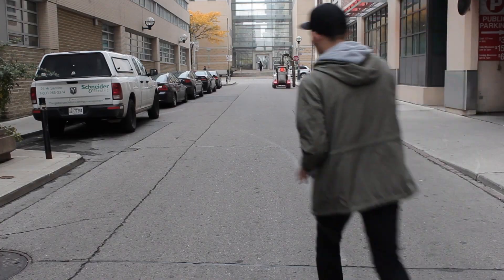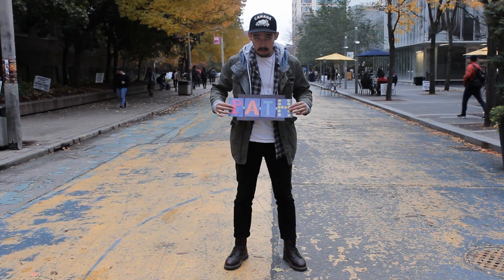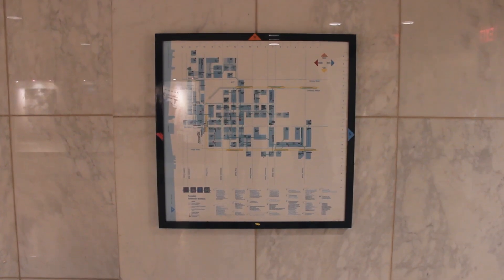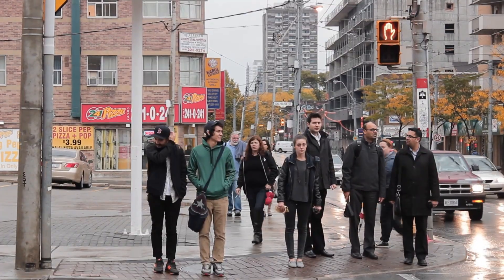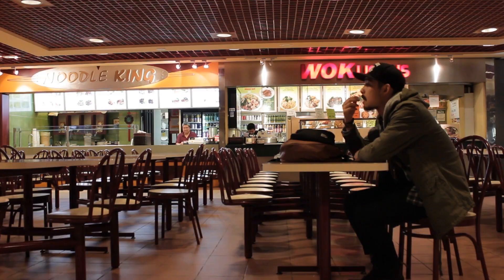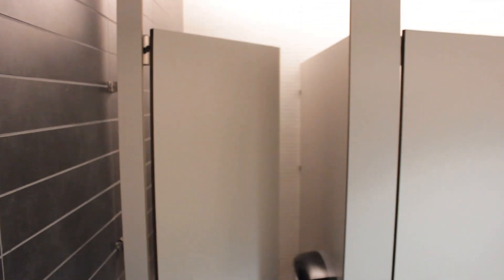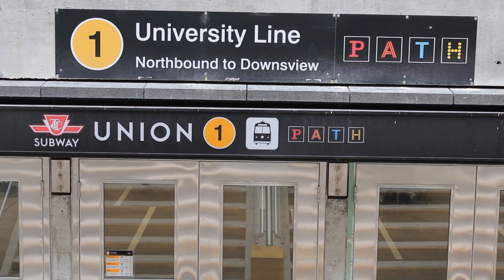Four years of commuting to Ryerson has taught me this: the PATH is quite possibly God's gift to all commuters. However, this gift can be a huge pain if you don't know how to use it. So I present to you a comprehensive guide to navigate the PATH. I use it almost every day to get to school — no traffic lights, more room to walk, nice food courts, shops, and reasonably tidy washrooms. Most importantly, it's the ideal option when the weather sucks. From Union Station, there are three ways I'll get you to campus entirely underground.